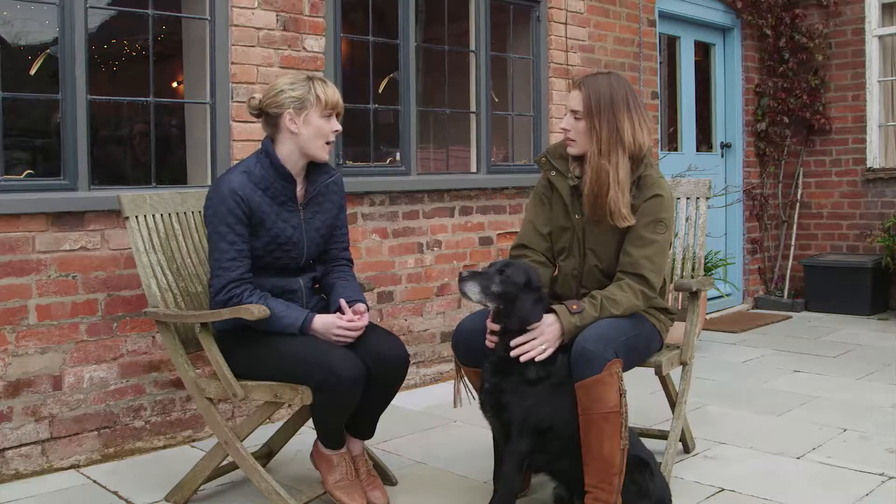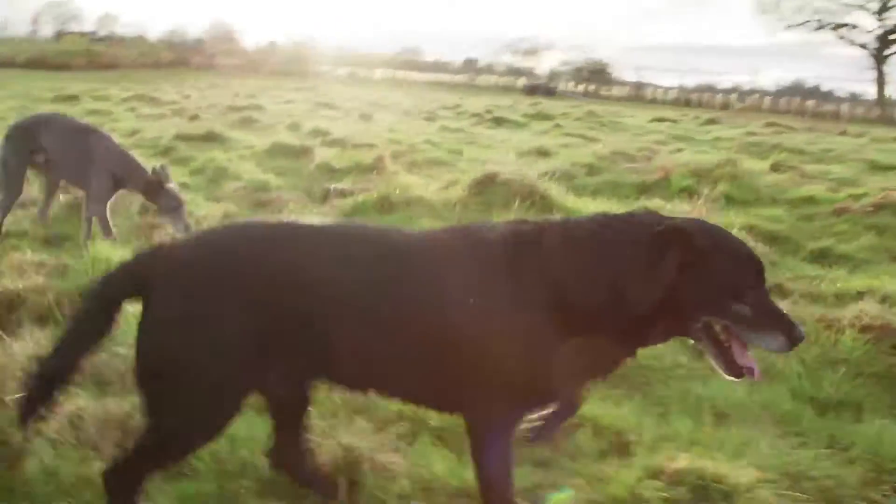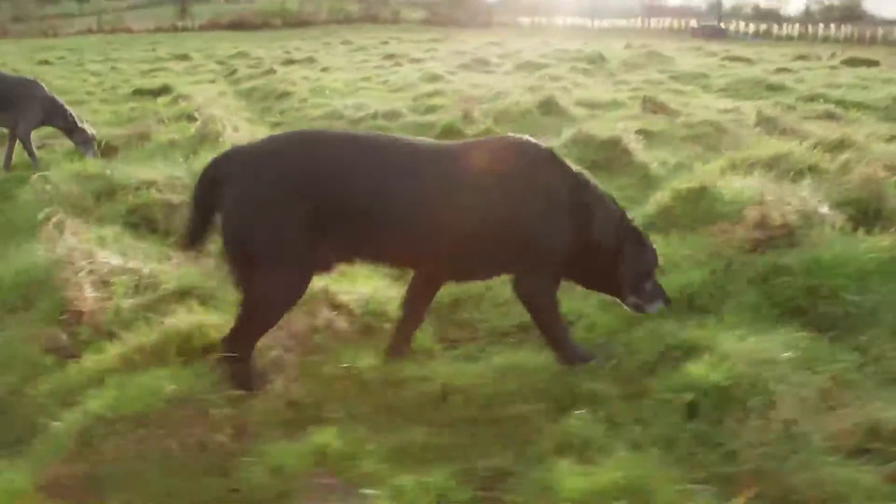Where would my pets pick up these ticks? Ticks can be found anywhere that pets go, not just in high risk areas such as forestry, heathland, or grassy areas, but also in urban playgrounds, parks and even in your garden. They latch onto your pet as they pass by.